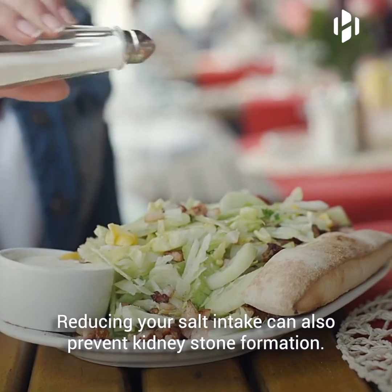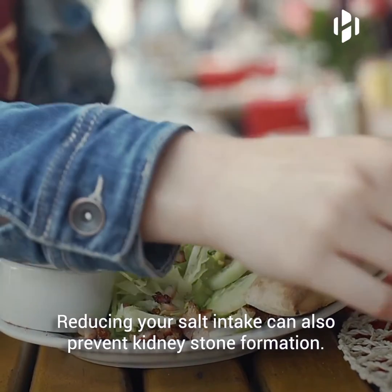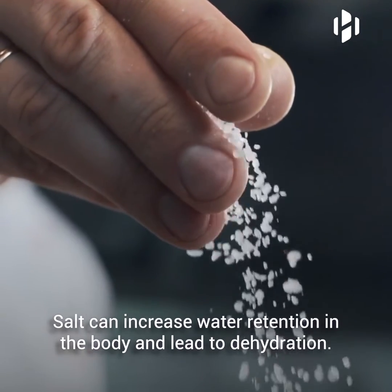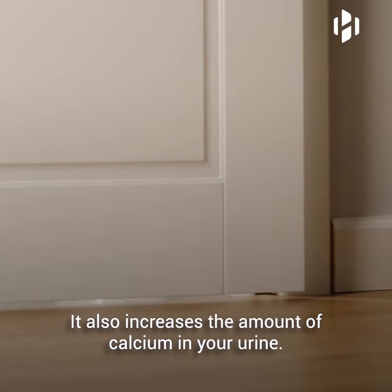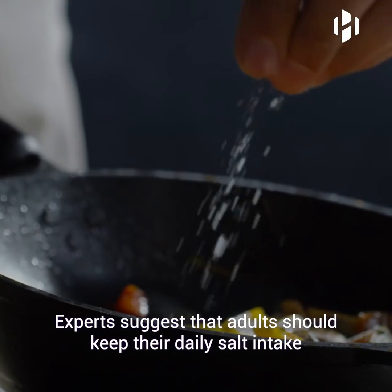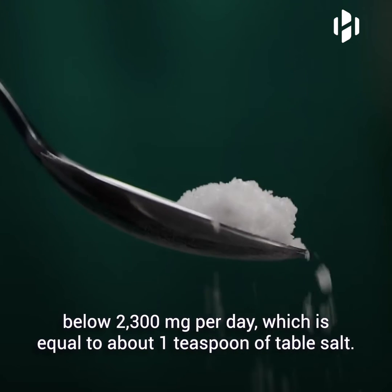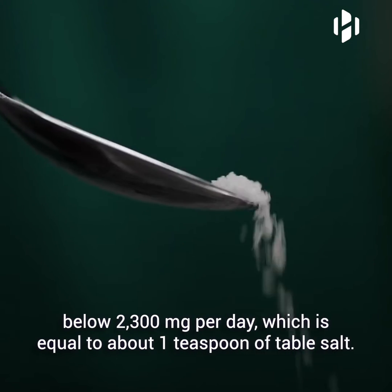Reducing your salt intake can also prevent kidney stone formation. Salt can increase the water retention in the body and lead to dehydration. It also increases the amount of calcium in your urine. Experts suggest that adults should keep their daily salt intake below 2300 mg per day, which is equal to about 1 teaspoon of table salt.